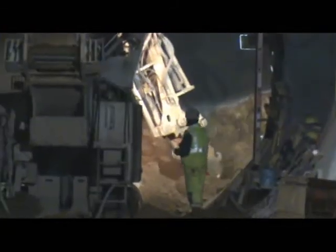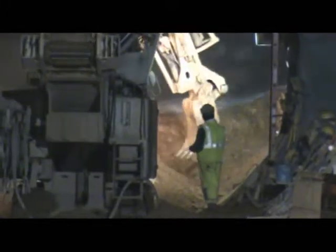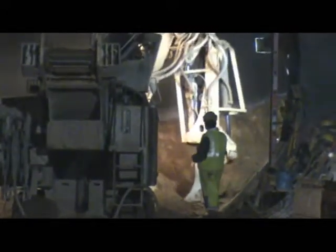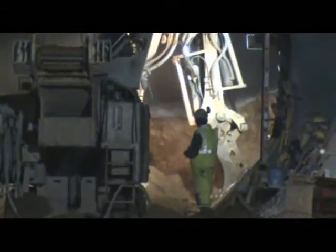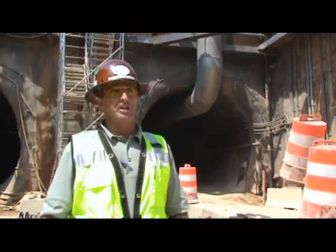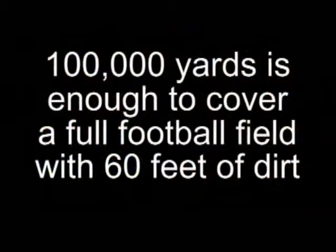We also have NATM engineers, NATM shift superintendents, and operators that operate the specialized equipment selected for this job. We're going to generate approximately 100,000 yards of material excavated on these two tunnels — about 50,000 yards from each tunnel.